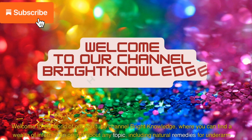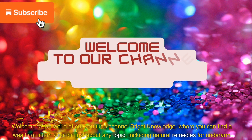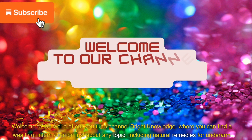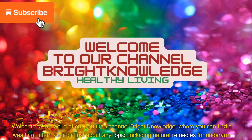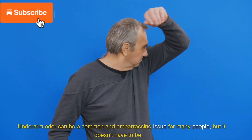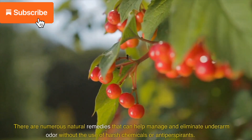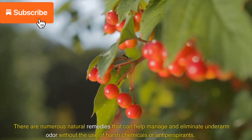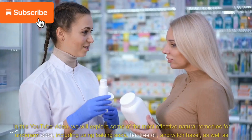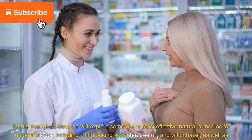Welcome to Bright Knowledge, where you can find a wealth of information on just about any topic, including natural remedies for underarm odor. There are numerous natural remedies that can help manage and eliminate underarm odor without the use of harsh chemicals or antiperspirants. In this video, we will explore some of the most effective natural remedies for underarm odor,